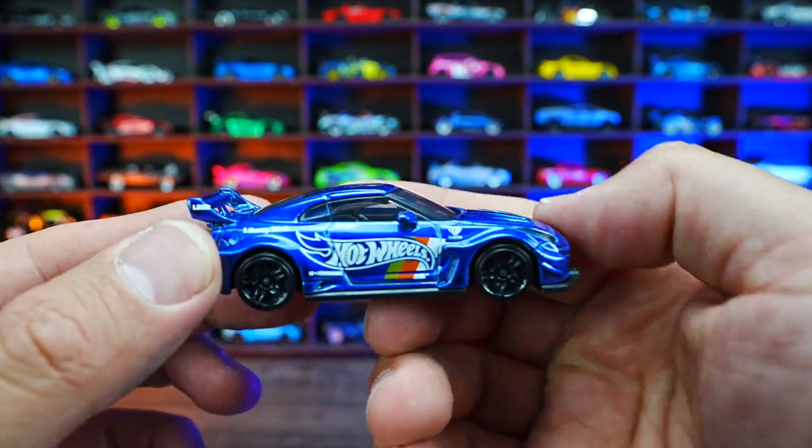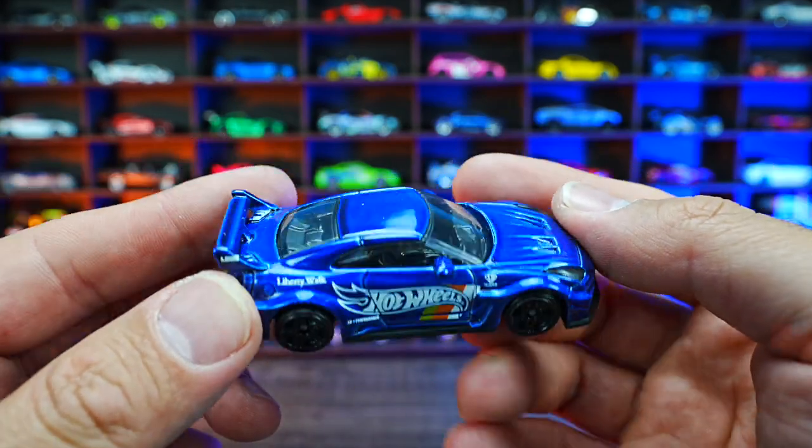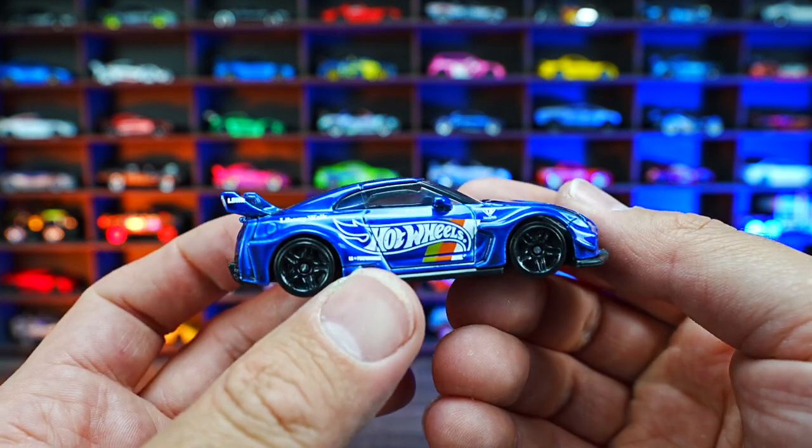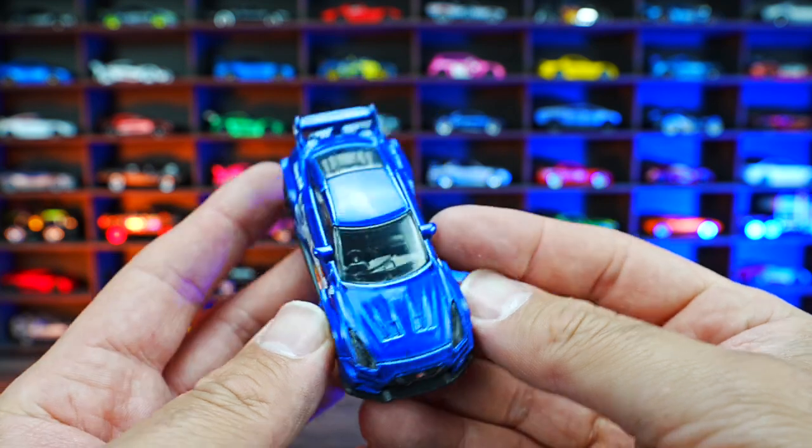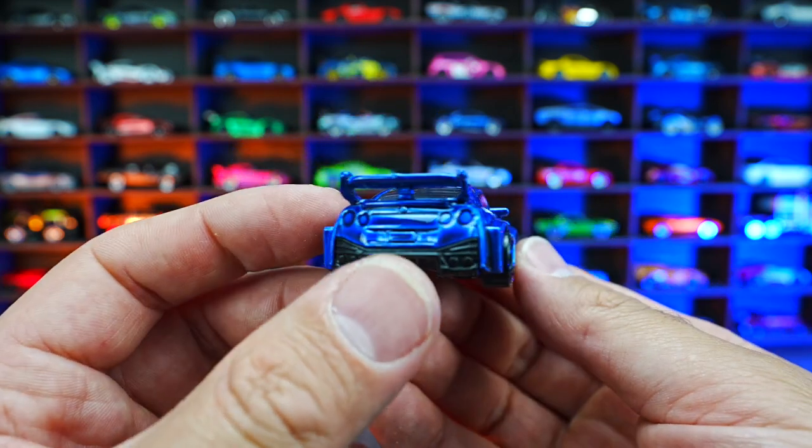Liberty Walk Nissan GTR from HW Dream Garage. This is one of my favorite Nissan castings in recent times. I love the wide body look of this, blacked out wheels, Hot Wheels logo on the side. Check out that front end and that big wide body of this Nissan GTR.